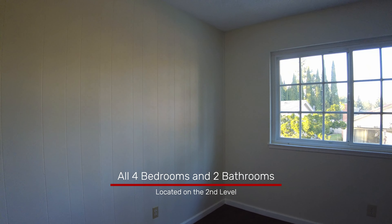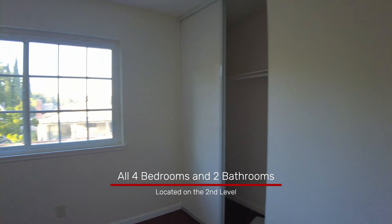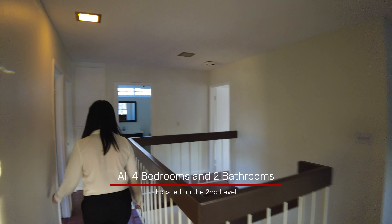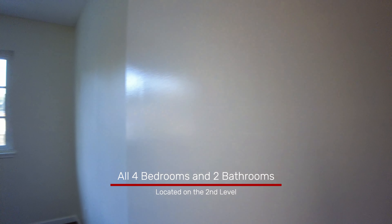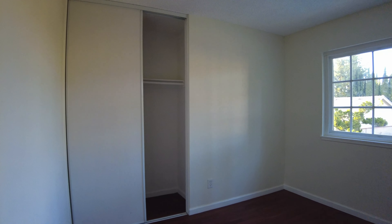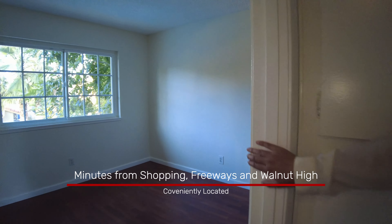Windows for natural light, sliding door for a closet. Here we have the second bedroom, very similar features to the first one. And the third bedroom.